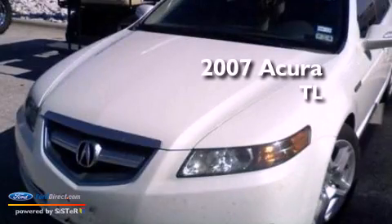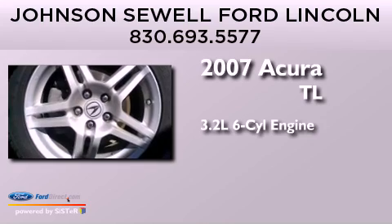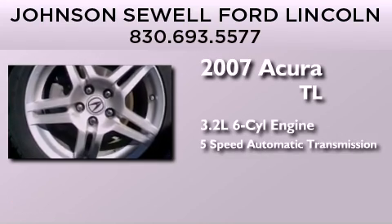This is a 2007 Acura TL. It features a 3.2-liter 6-cylinder engine and a 5-speed automatic transmission.